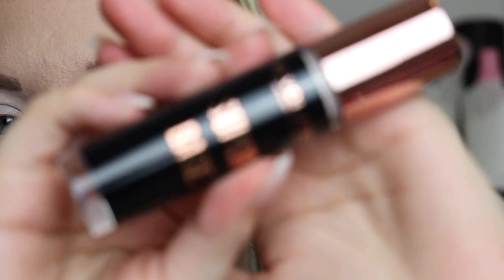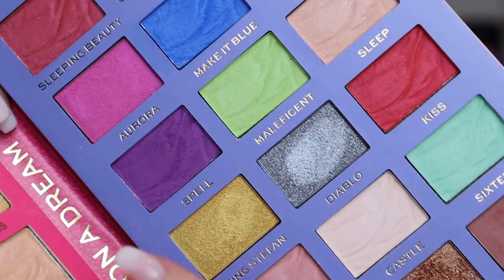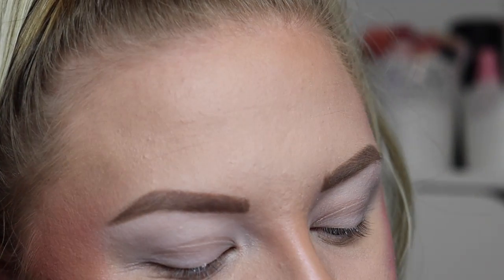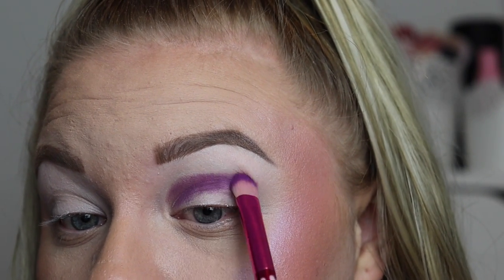I've just primed my eyes off camera — I used my Creator Revolution Super Base. I'm going to take the shade 'Spell,' which is the purple in the palette. I used a lot of red yesterday, so I'm trying to approach this differently. I honestly have got no idea what to do with this palette — it's just so confusing.